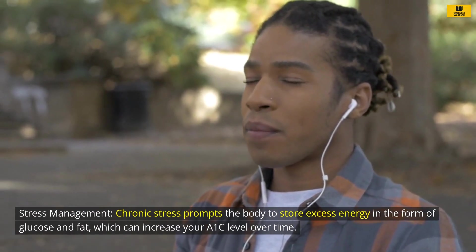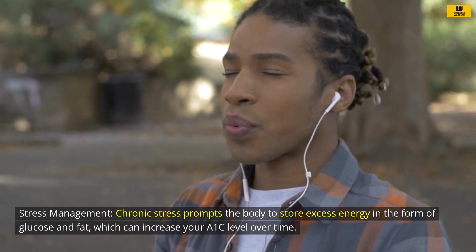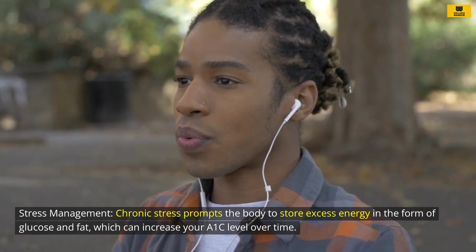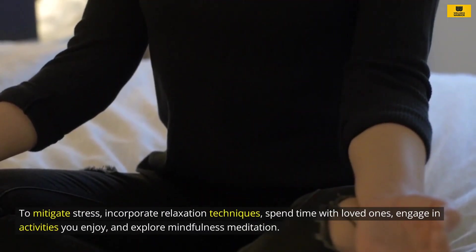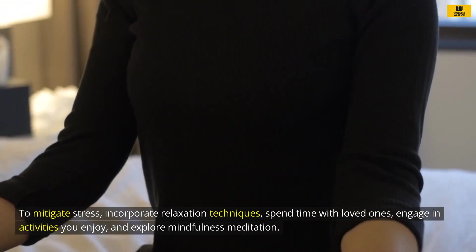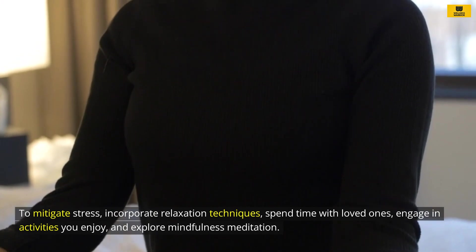Stress management: Chronic stress prompts the body to store excess energy in the form of glucose and fat, which can increase your A1C level over time. To mitigate stress, incorporate relaxation techniques, spend time with loved ones, engage in activities you enjoy, and explore mindfulness meditation.